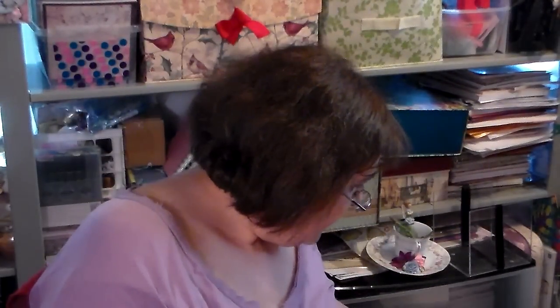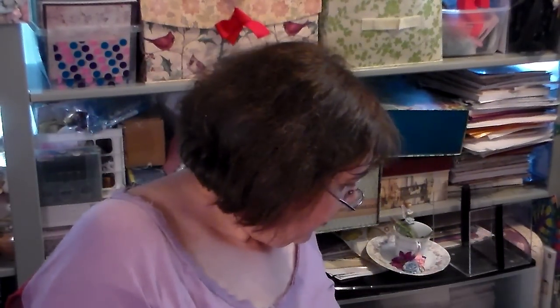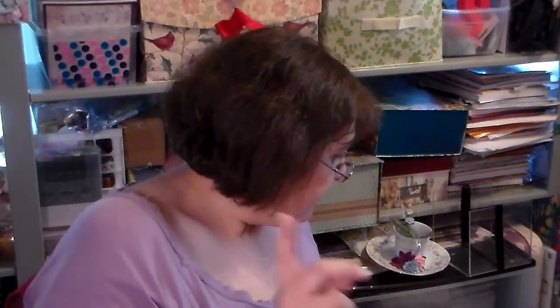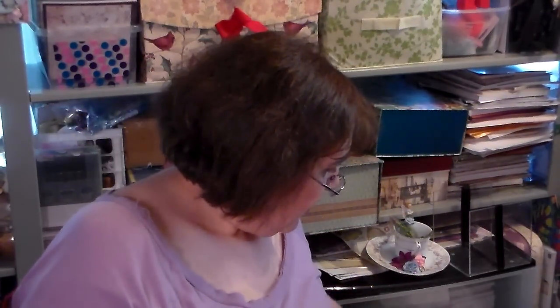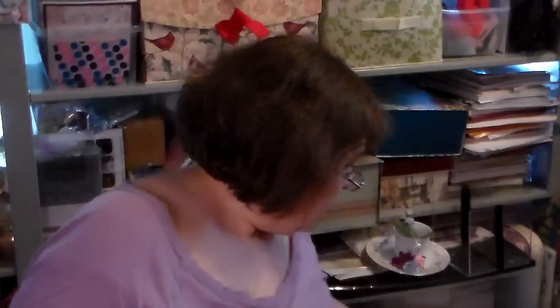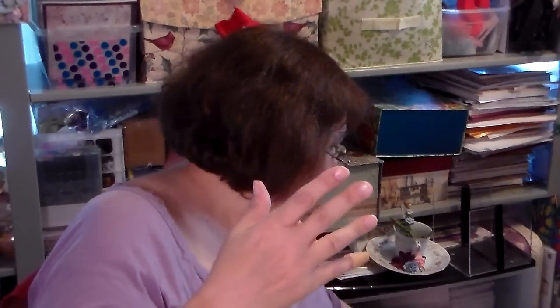And then, just a whole bunch of solid colored card stock. And then some more of this, just paper. Coming from who knows where. Who knows? I don't.